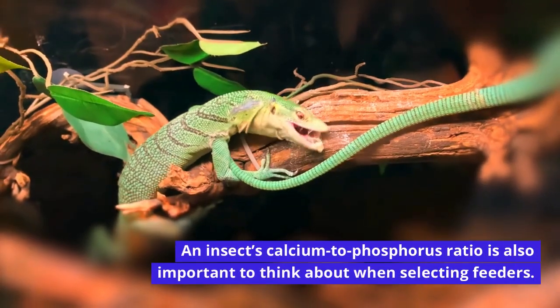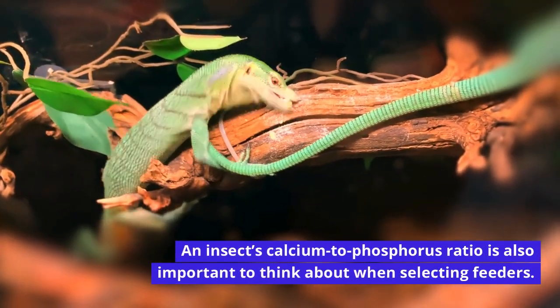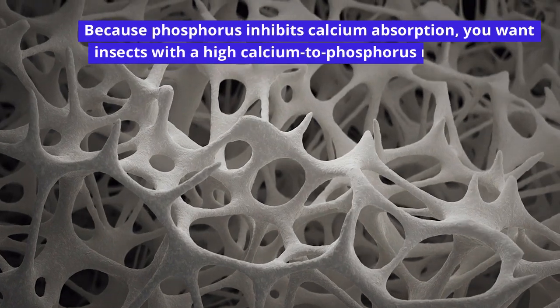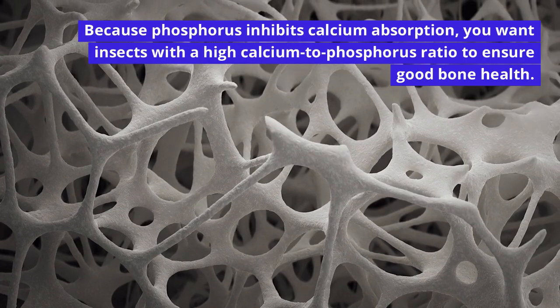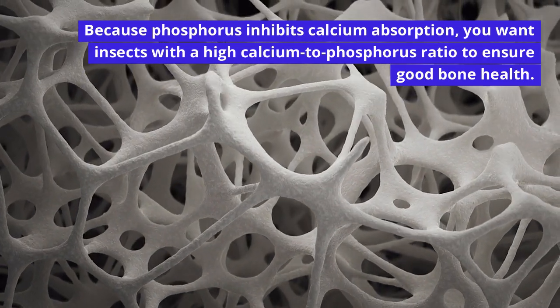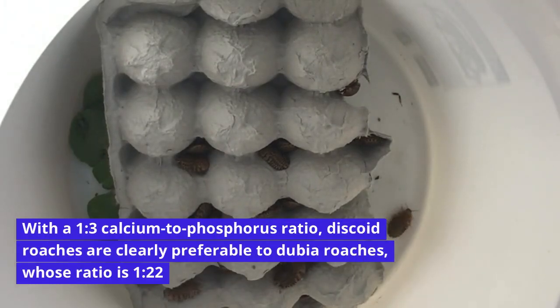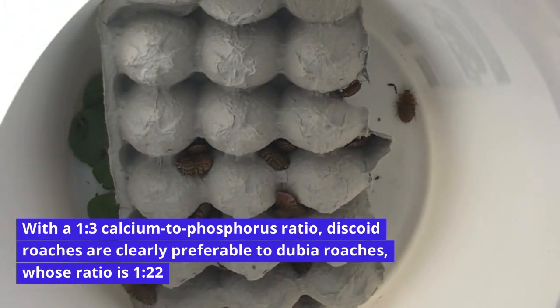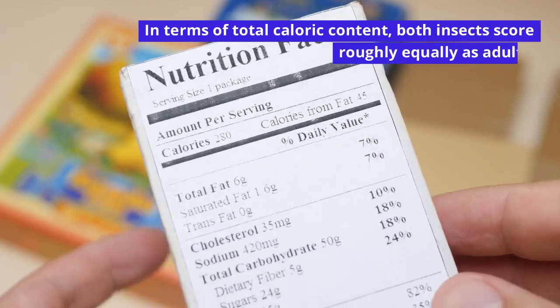An insect's calcium to phosphorus ratio is also important to think about when selecting feeders. Because phosphorus inhibits calcium absorption, you want insects with a high calcium to phosphorus ratio to ensure good bone health. With a 1 to 3 calcium to phosphorus ratio, discoid roaches are clearly preferable to dubia roaches, whose ratio is 1 to 22 in terms of total caloric content.